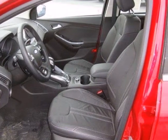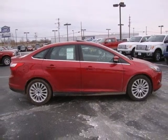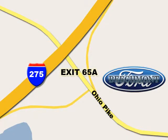It's time for a more fuel-efficient driving experience. Stop in today at Beachmont Ford. We're a friend in the community. We're easy to find off I-275 at exit 65A Beachmont Avenue.